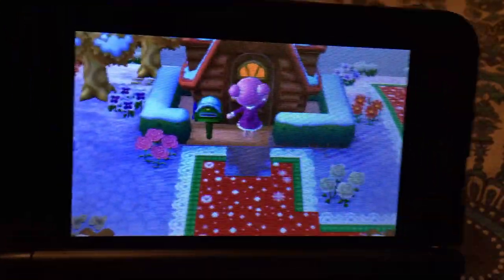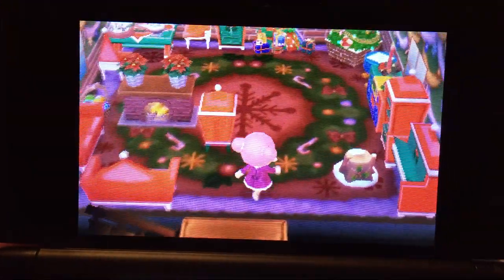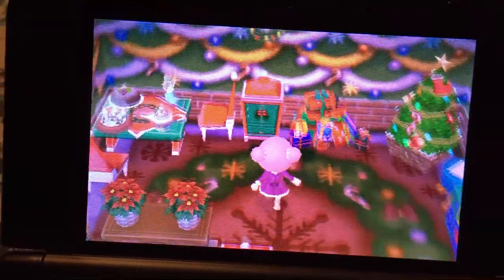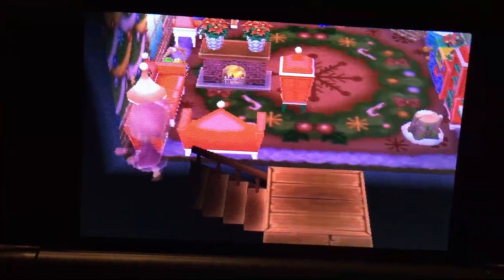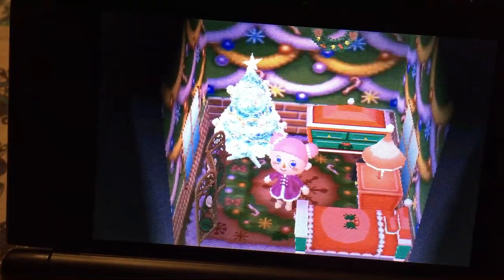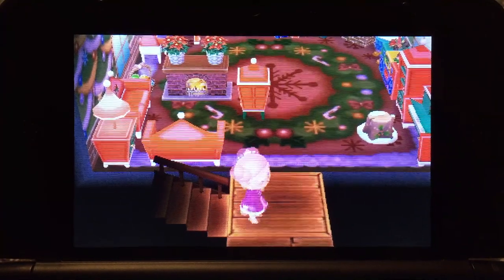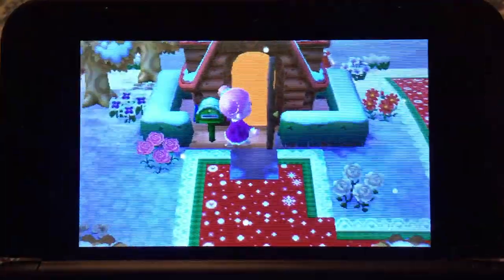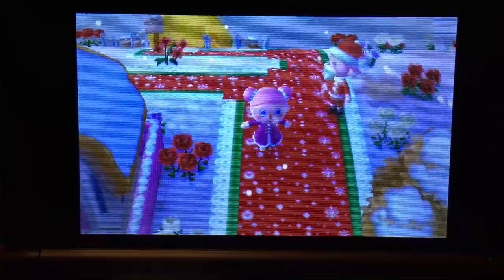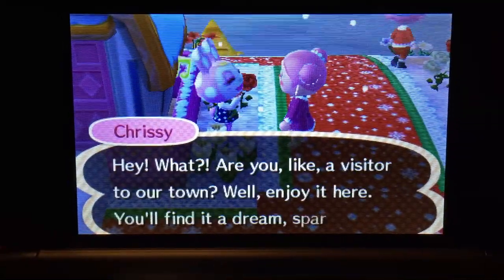Let's go into Mayor Cassie's house. It's all Christmas-themed — I love it in here. Every single Christmas item you could ever imagine is just in here. Then upstairs I believe is her bedroom — yes it is, and the limited edition white Christmas tree, which I love. Alright, let's go back outside. I guess we'll go up here across the bridge. Aww, Chrissy! I have her on Pocket Camp and I love her — she's so sweet.